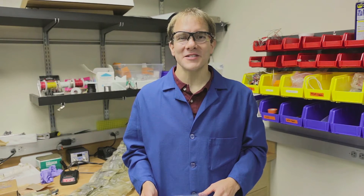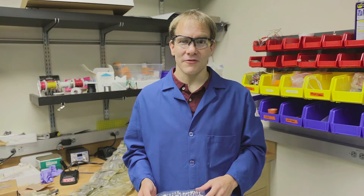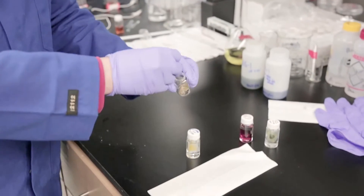Hi, my name is Shane Ardo and I'm an assistant professor of chemistry and chemical engineering and material science at UC Irvine. I'm going to tell you a little bit today about a technology that my group is pioneering, where we directly take sunlight and convert it specifically into ionic power — different from a traditional solar cell that converts light into electronic power — and by generating ionic power we can directly drive the desalination of saltwater.